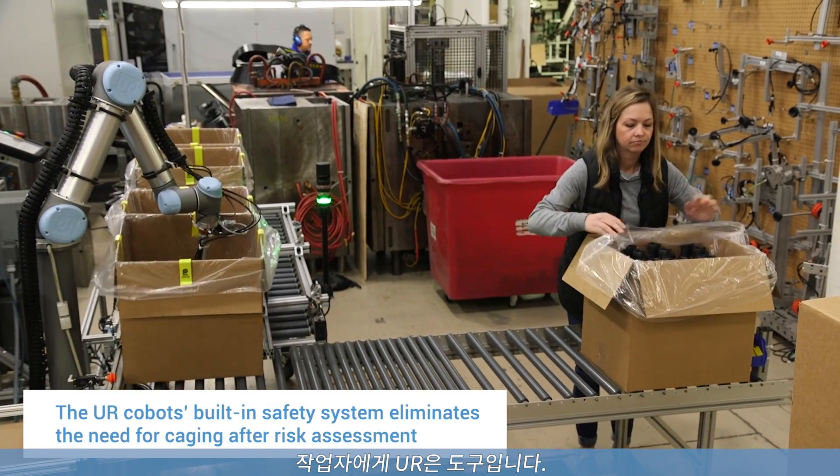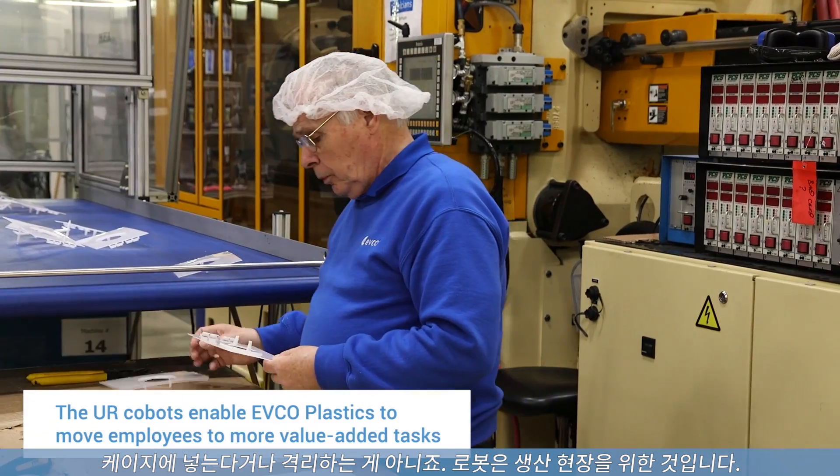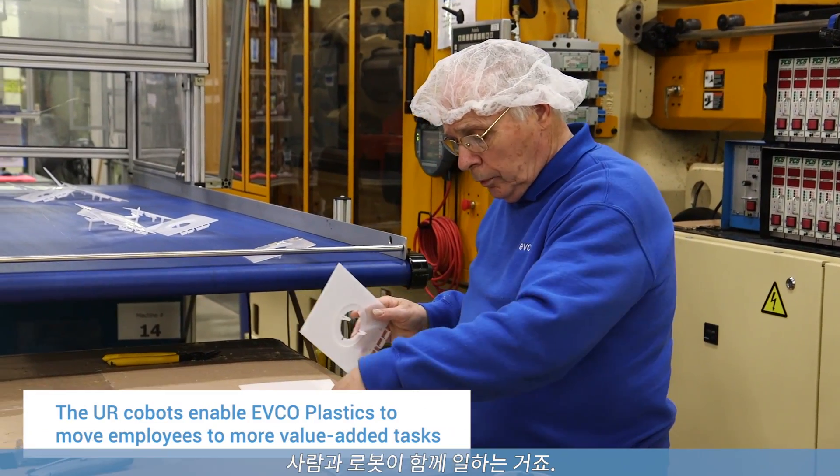The operators see the UR as a tool. It's not caged off, it's not isolated. The operator feels they're working with the robot, not against it — not that it's taking their job.